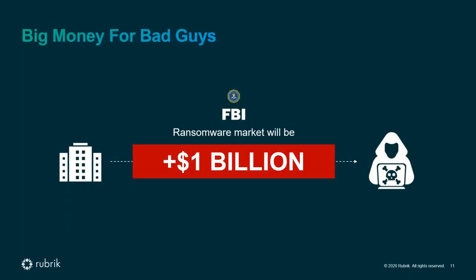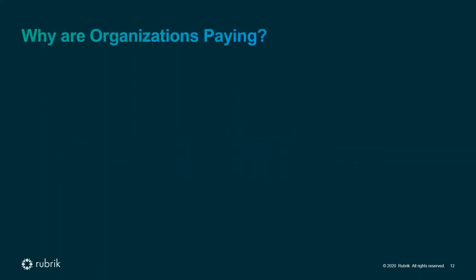Switching gears to ransomware specifically — looking at what Rubrik is doing in this field — if you look at the total addressable market for ransomware actors, the FBI puts it at over a billion dollars this year. This is not the economic damage companies deal with; it's really just the payouts expected to go to ransomware actors crossing a billion dollars.